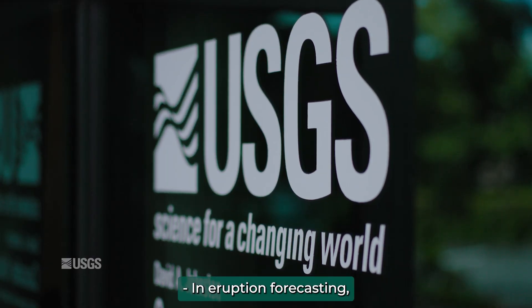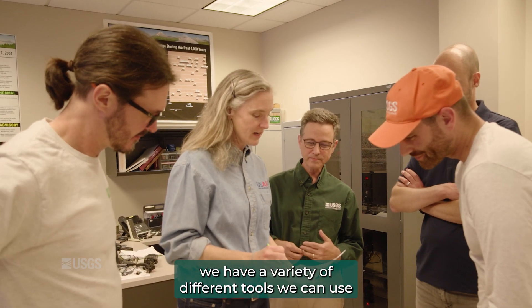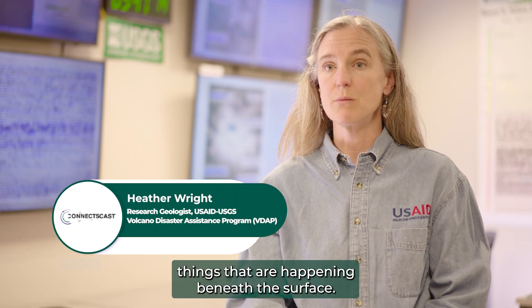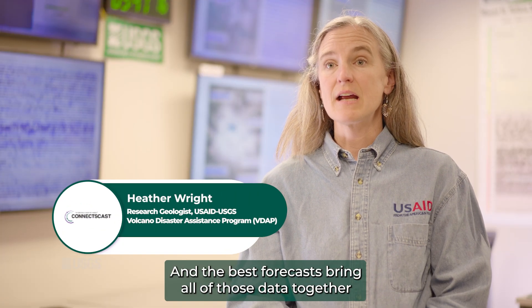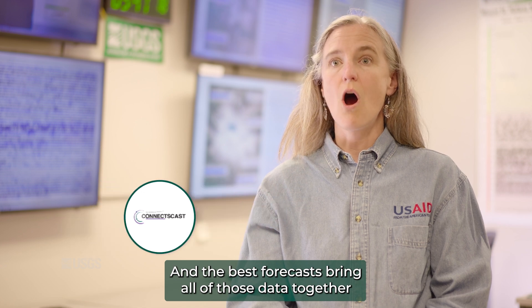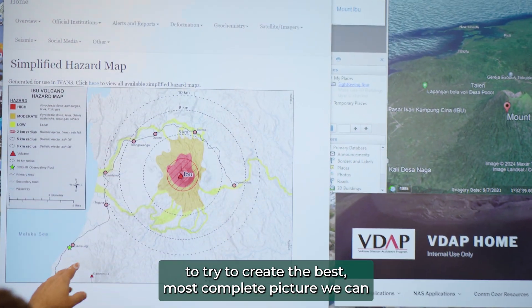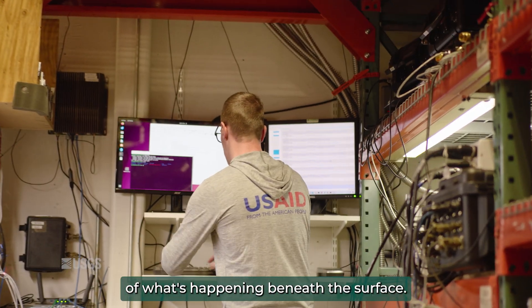In eruption forecasting we have a variety of different tools we can use to measure processes that we can't see — things that are happening beneath the surface. And the best forecasts bring all of those data together to try to create the most complete picture we can of what's happening beneath the surface.